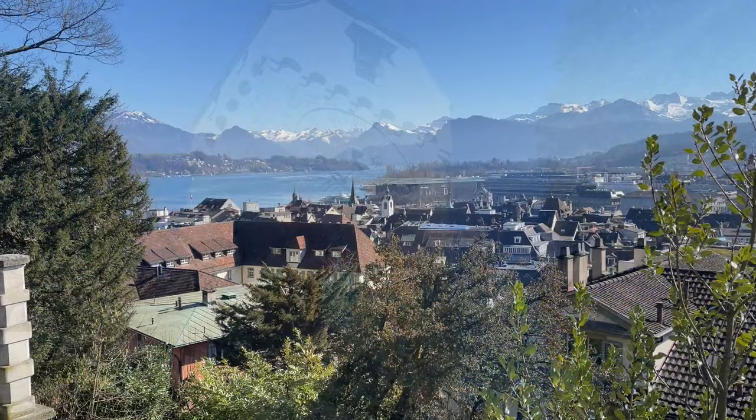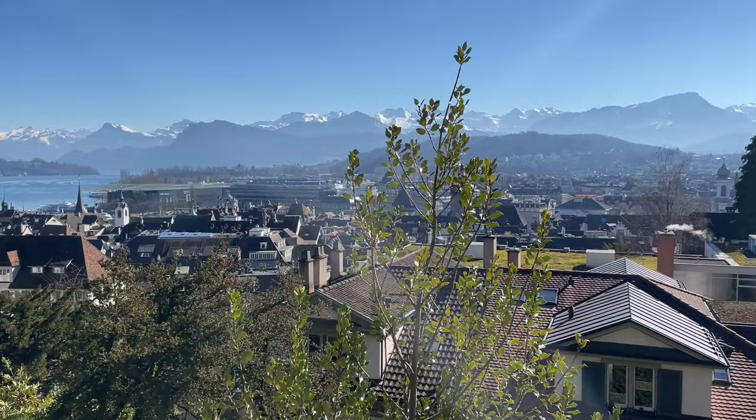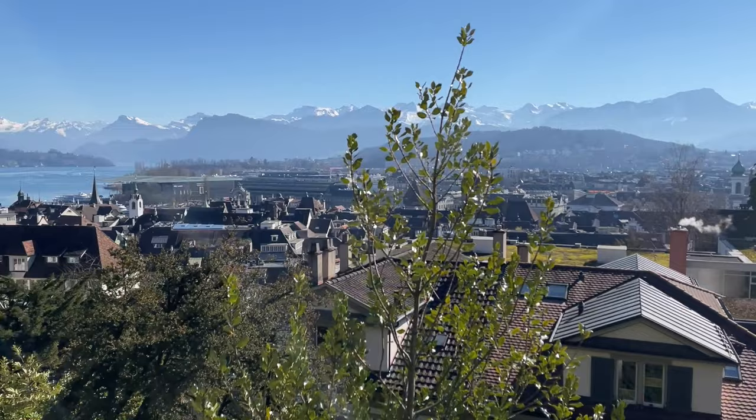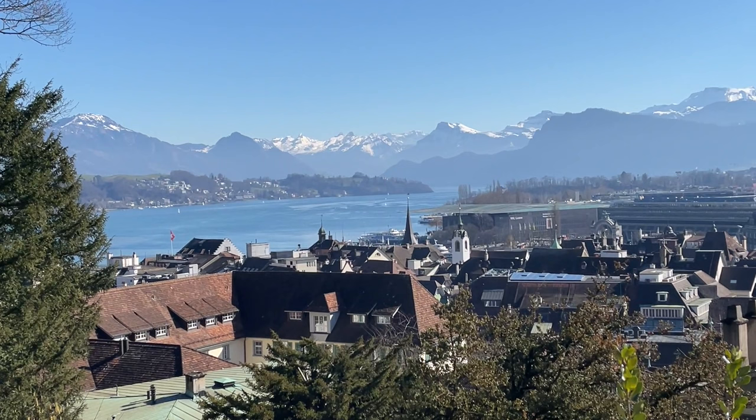Nice views! You can see it's actually quite a big city — you might just walk the old town but it extends quite far. The lake, the Alps — wow, look at this! We have a beautiful day and a clear view of the Alps.